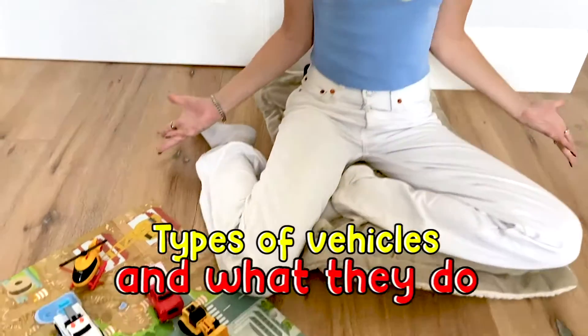Hi, kids! Welcome back to Moony! Today we're going to learn about all different types of vehicles and what they do!